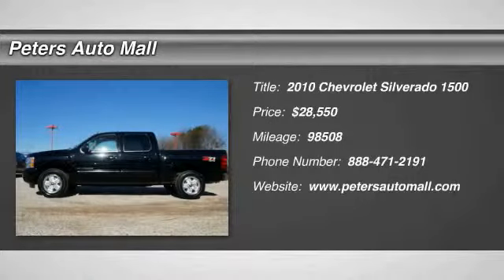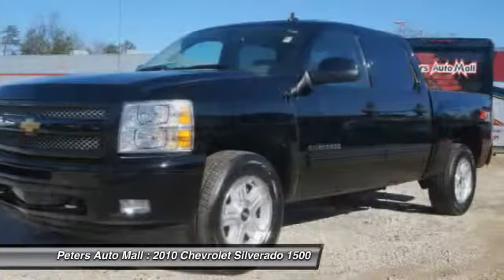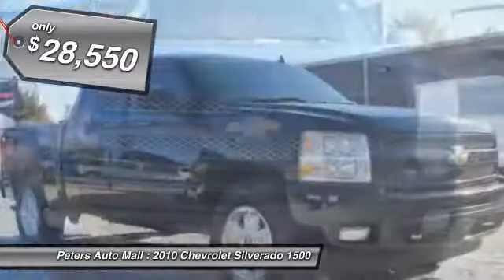Don't miss this 2010 Chevrolet Silverado 1500. It's equipped with automatic transmission and features a black exterior. With 98,508 miles, you'll want to take this vehicle home.